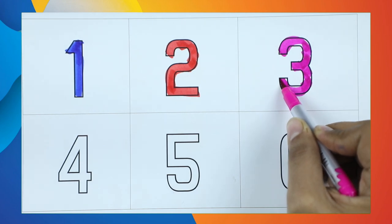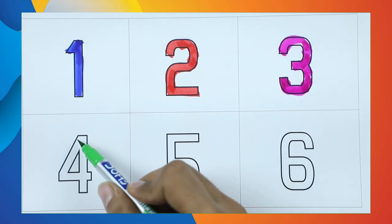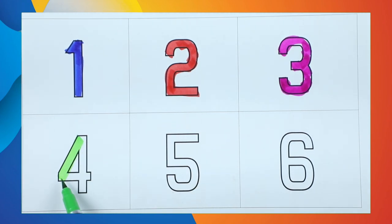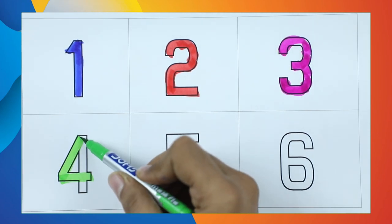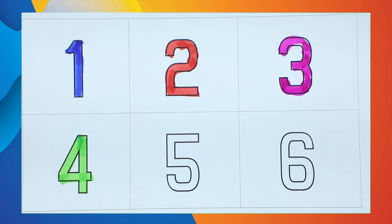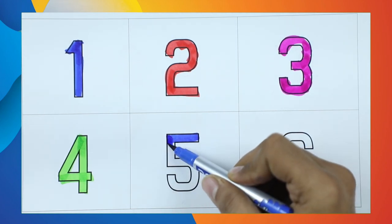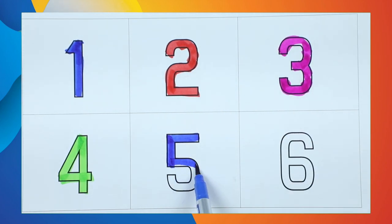Number 4 — green color. It's number 4. Number 5 — it's blue color. Number 5. Yes, right — it's number 5!